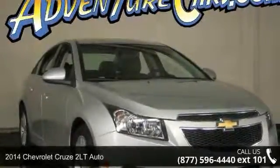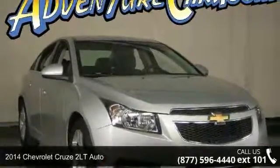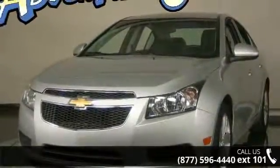Arrive in style with this 2014 Chevrolet Cruze. If you are looking for a first-rate auto, this one could be yours today.